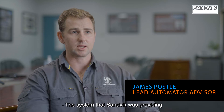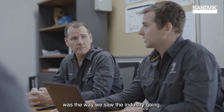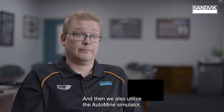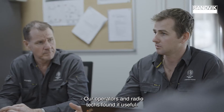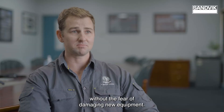The system that Sandvik was providing was the way we saw the industry going. What we always offer on AutoMine products was the online learning portal and then we also utilized the AutoMine simulator which is the latest on our training. Our operators and RadioTex found it useful and allowed them to learn the new system without the fear of damaging new equipment.